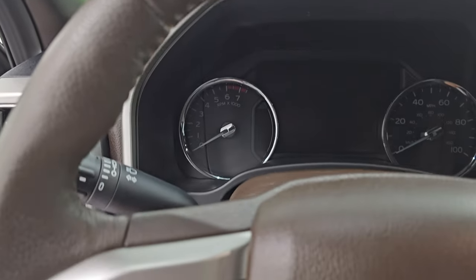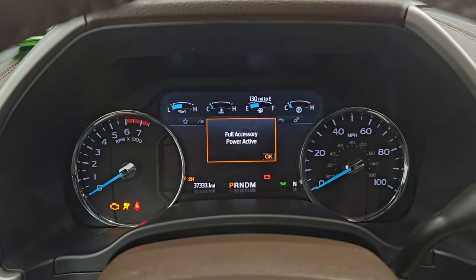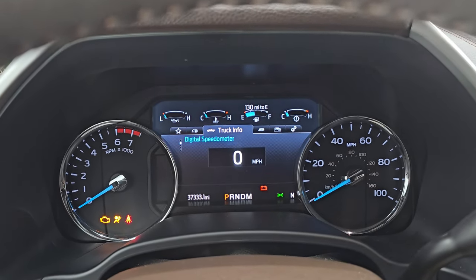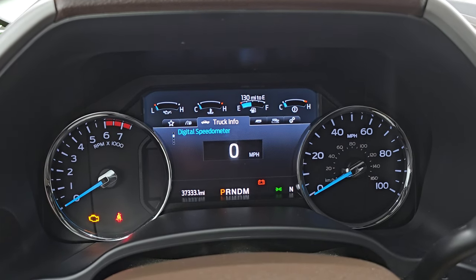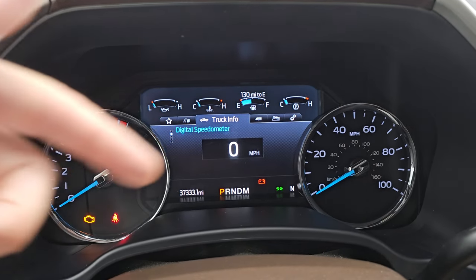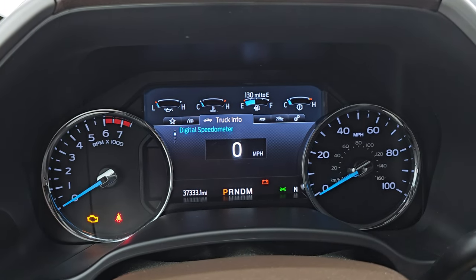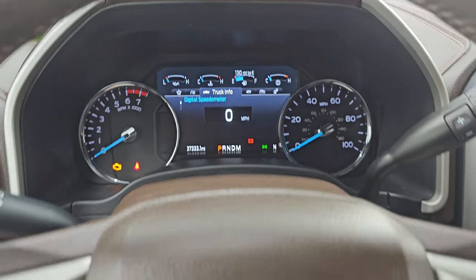Let's hop inside and check out the miles, the radio, and everything this one has to offer on the interior. This one has 37,333 miles on it. You get the nice digital instrument cluster with a digital speedometer, compass display in the lower right, and miles to empty. The instrument cluster is very nice and clean.